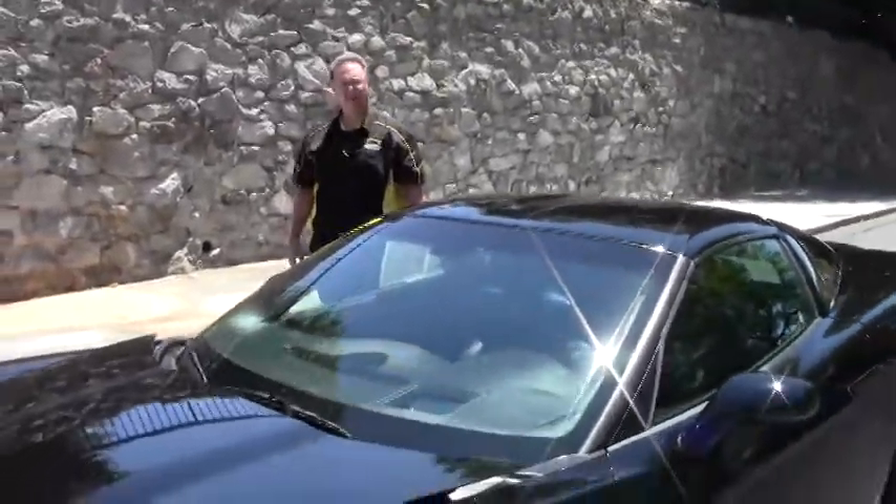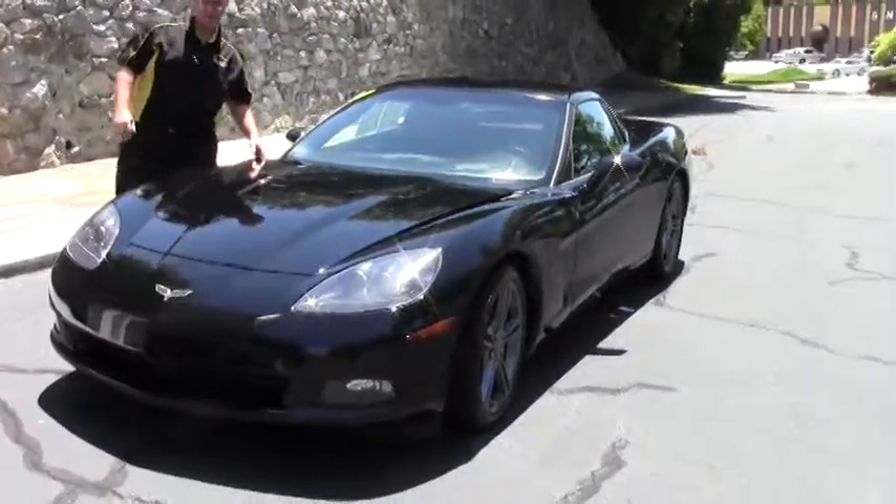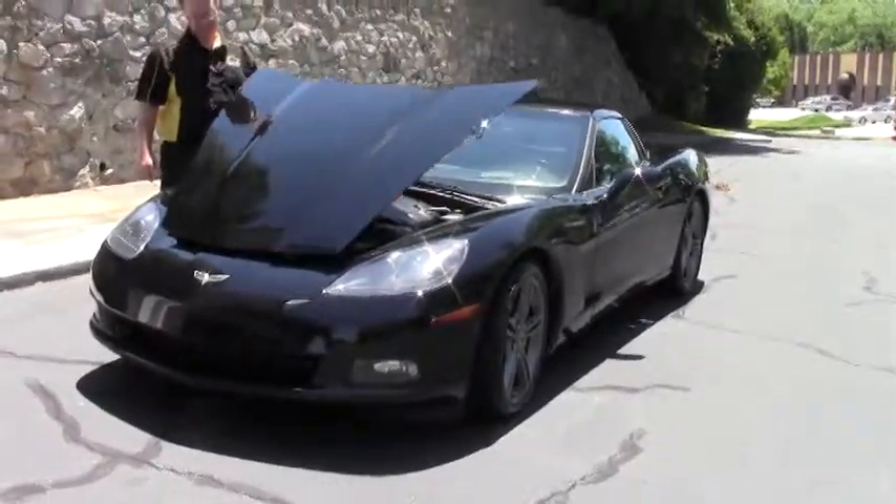Welcome to Buy A Vet folks. Today we're going to take a look at a beautiful 2008 black black Corvette Coupe 6-speed.